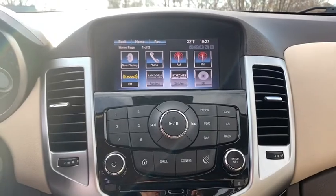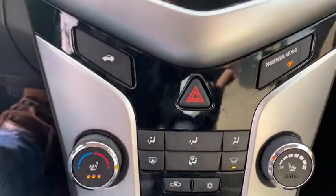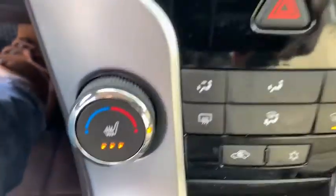Heated front driver and passenger seats, compass, trip computer, electronic stability control, Sirius satellite radio, remote keyless entry, brake assist, panic alarm, tachometer.